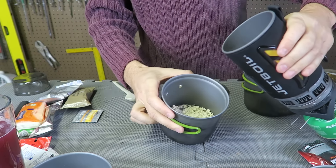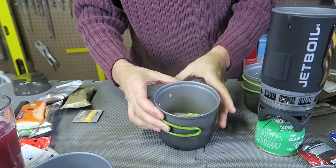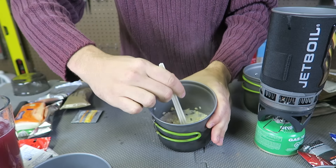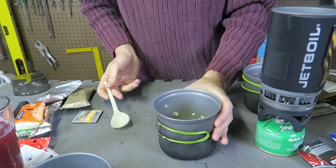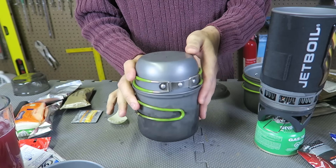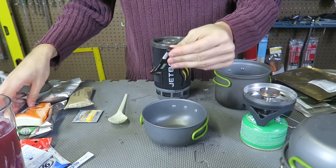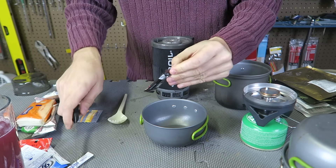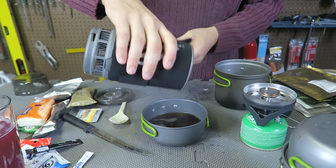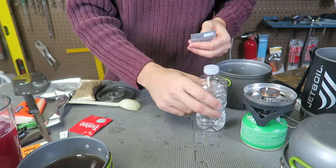Just going to pour the water in the muesli and see what happens. That's probably enough. You don't need much water. Now we need to cover it up right away so it gets cooked — we have to wait like five minutes. We have some extra water, so I'm going to make coffee right now as well. This is instant powder coffee — look how dark this is. We made coffee, we made drinks.